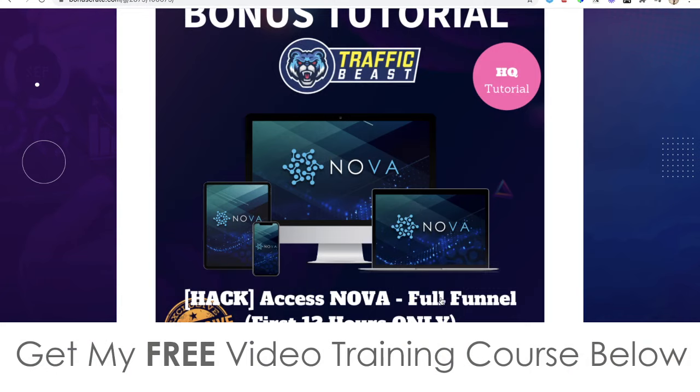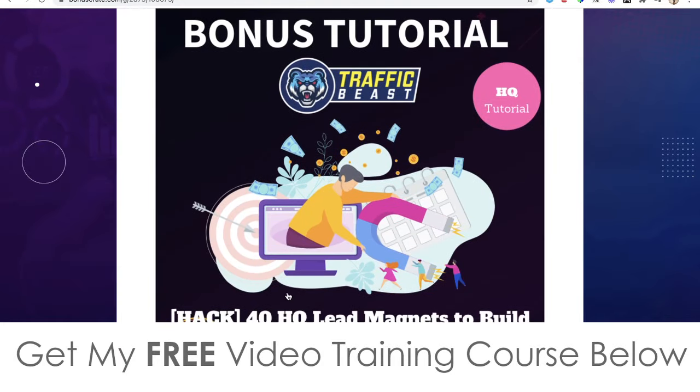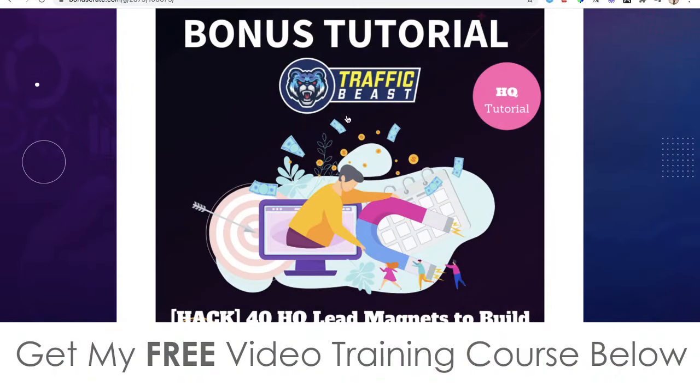Nova is a full funnel, so you get access to the front end plus OTO one through four. Collectively this is over $450 worth of training courses that you'll get completely free when you pick up Traffic Beast via my bonus page — way more value than Traffic Beast itself. Bonus number two: I'm going to give you access to 40 high-quality lead magnets you can use to build your list or give away freely — 40 to choose from, which is pretty epic.